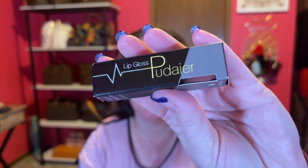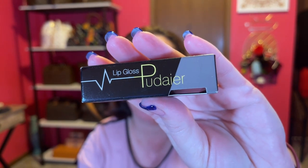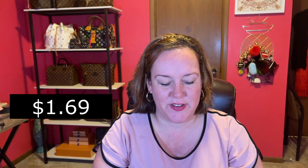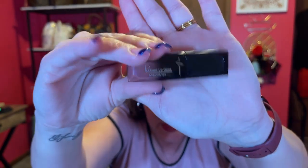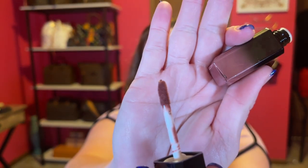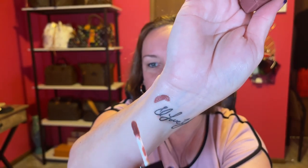Next up is a lip gloss — I don't know how to pronounce the brand. It says 'lip gloss, attractive lips' and it has the number one on it. It has some cute packaging. Let's take a look at the color — it unscrews. It looks like a good color to me.